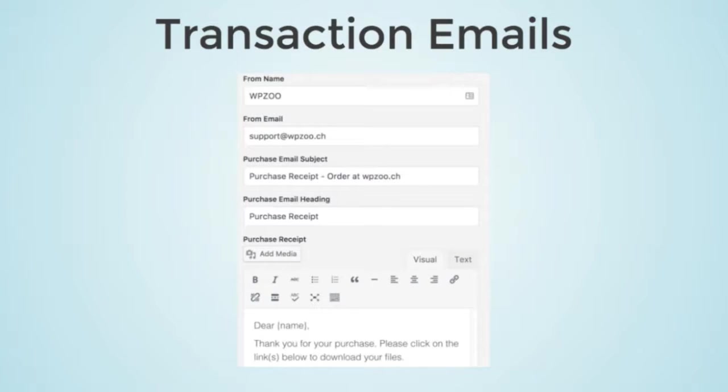As mentioned earlier, EDD's transactional emails also need to be correctly translated. There are specific ways to hook into the options API and register those settings to be added into the Polylang string translation module, which we saw previously.